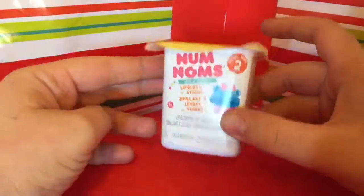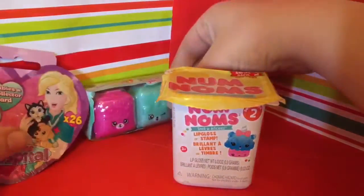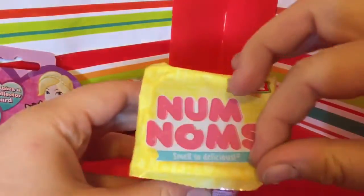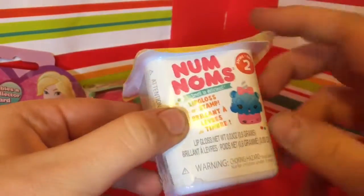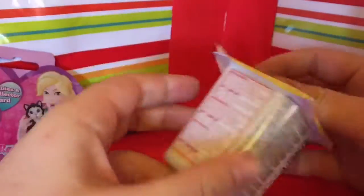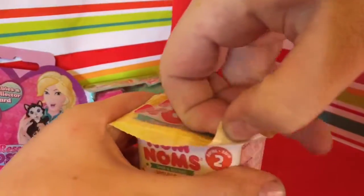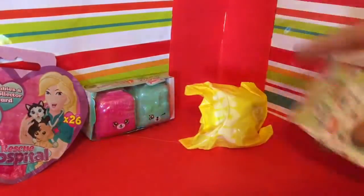So this is a Num Noms series two - I haven't opened any of these yet either, so I've got two new items here for us to open today. You can either get a lip gloss or a stamp, and they smell delicious apparently, says on here. They're still in their yogurt kind of container. They come in like a little blind bag now - that's good, probably a better idea.